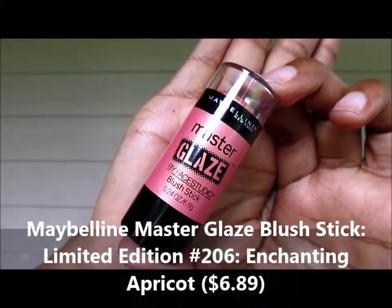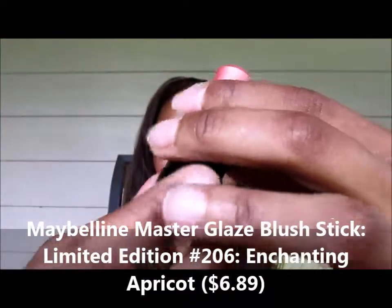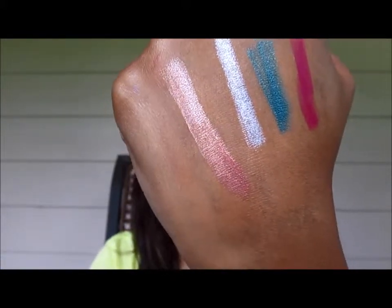Master Glaze — I'm loving these Master Glaze blush and highlighting sticks. They're new to the Maybelline collection, and this one specifically is new and limited edition for the summer collection. This one is number 206, Enchanting Apricot. They had like six or seven of these, but I just picked up one. I could use that to transition between a highlight and a blush color — loving that. Number 206 Enchanting Apricot was $6.89. I don't think I gave the price on the Color Tattoos — those were $5.79. Great prices, because some of these things can be upwards of $7 or $8 at Walgreens or CVS.